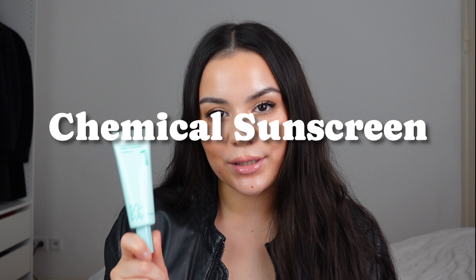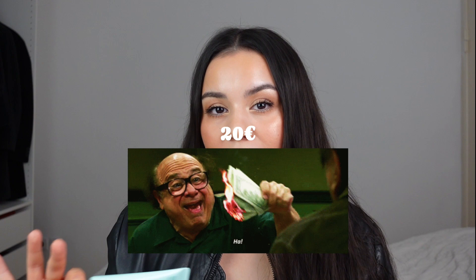I got mine from YesStyle and with a discount code I paid about 15 euro, but usually it has a price of about 20 euro for 15 milliliters.